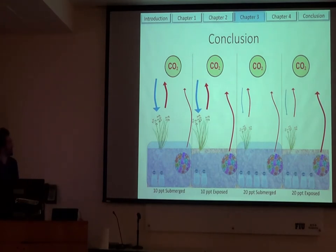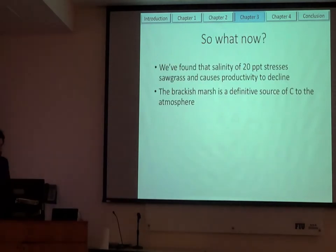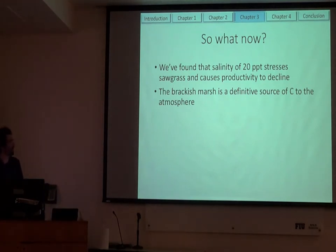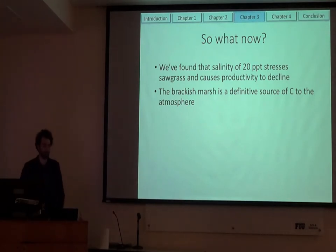In conclusion: under ambient conditions with exposed soils we saw greater soil respiration, and when we elevated salinity we finally started to see a reduction in productivity and above-ground biomass. When exposed, it was an even greater CO2 source because of greater respiration. So we finally found that somewhere between 10 and 20 parts per thousand, at continually elevated levels, this level stressed sawgrass and finally causes productivity decline. We also saw that the brackish marsh is a definitive source of carbon to the atmosphere — it's not sequestering carbon.